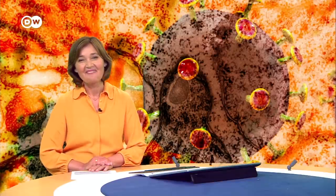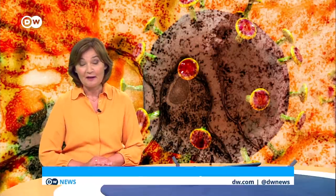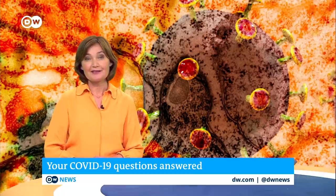Professor Ralph Hertwig, Director of the Centre for Adaptive Rationality at the Max Planck Institute for Human Development, thank you so much for your time. Time for your questions now — over to our science correspondent Derek Williams.